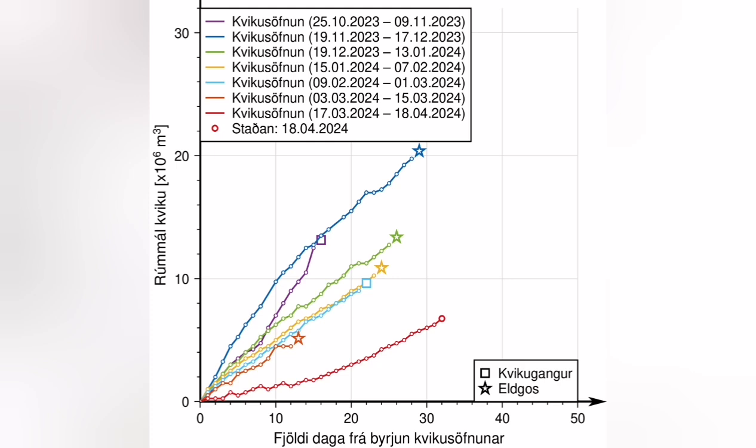The latest magma accumulation started, as our GPS shows, by the 5th of April. On the 18th of April you see the star, and 10 days from that time was the earliest time that we had an eruption started.